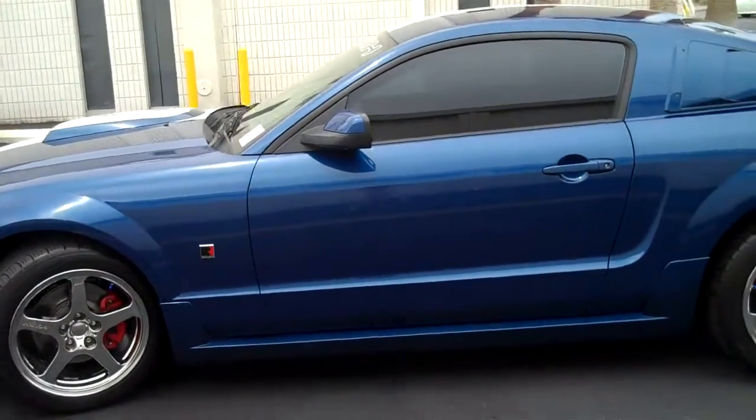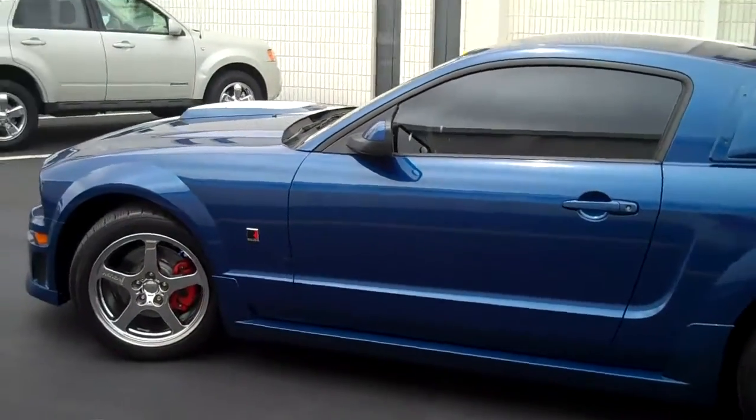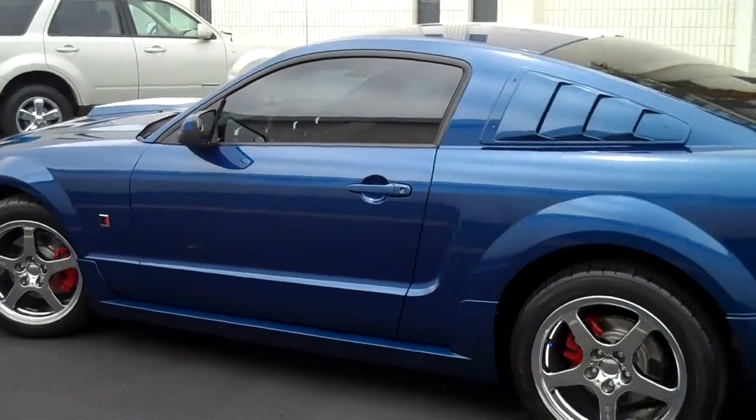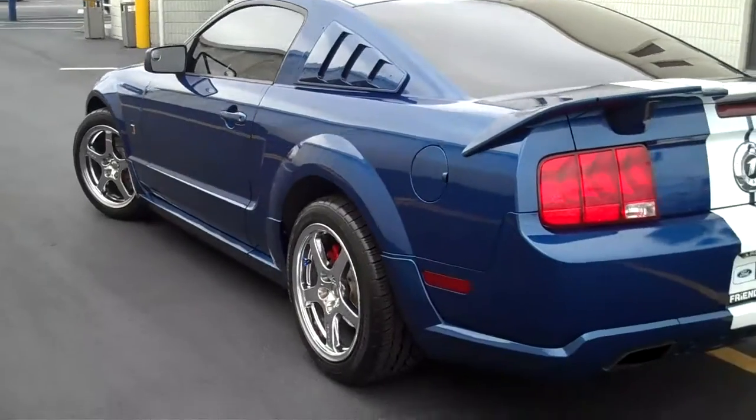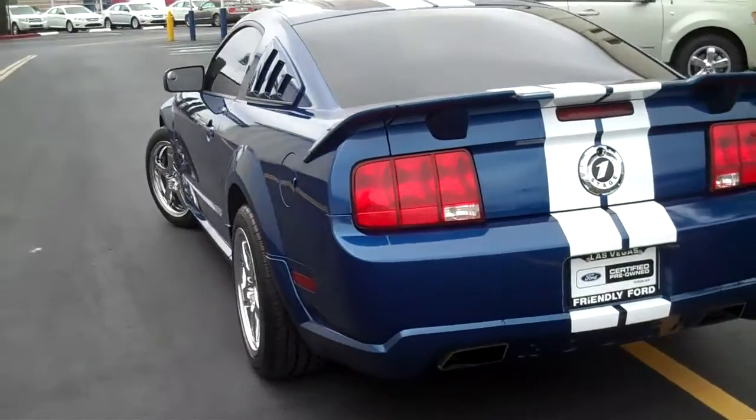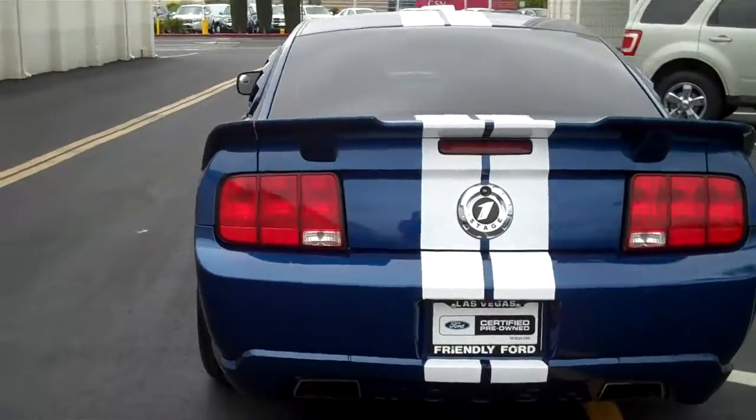Comes with a complete black and blue leather interior. The gauge cluster even says Jack Roush on it, and it has a badge on the center console on top of the carbon fiber kit that says that it's a Stage 1.